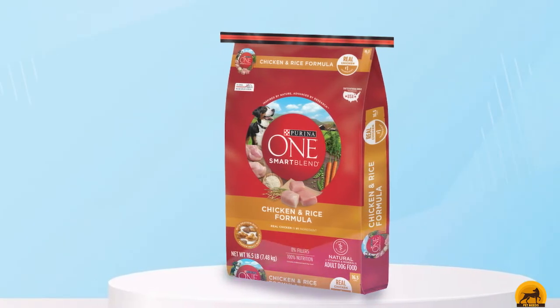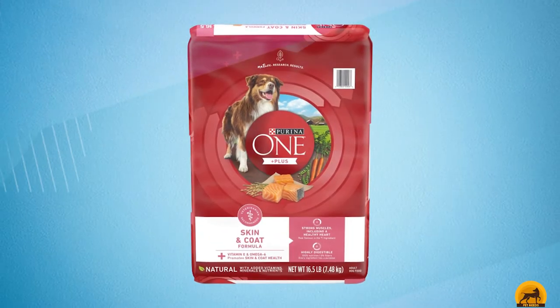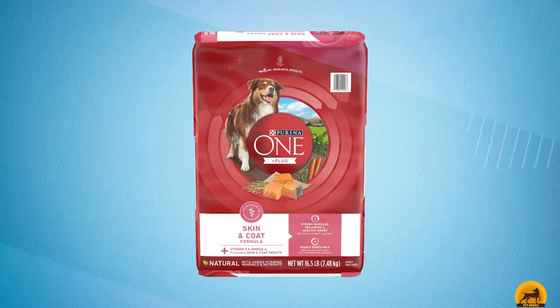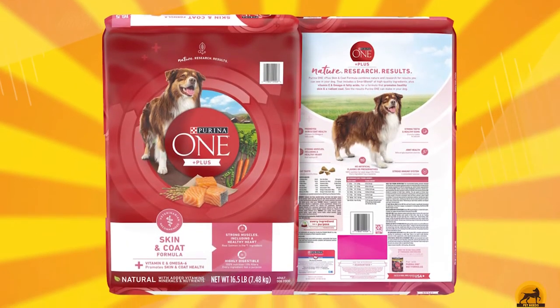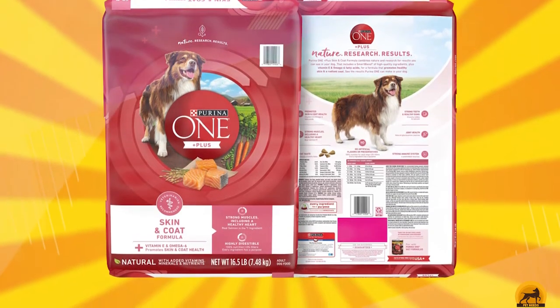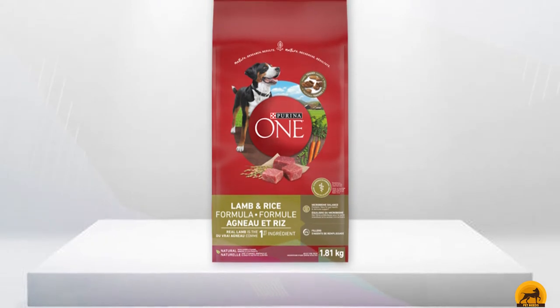It contains natural glucosamine, vitamin E for coat care, vitamin A for vision, zinc for immunity, and selenium for metabolism. This recipe is flavored with chicken and rice, touting whole chicken as the first ingredient. In one serving, there are 383 calories, totaling 3,993 calories per bag.